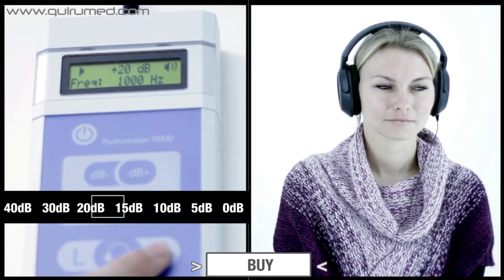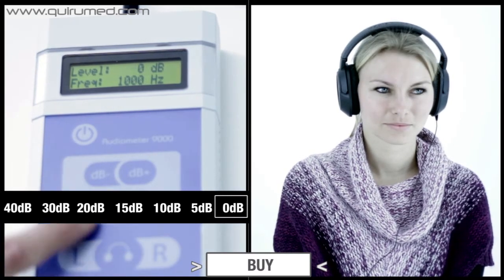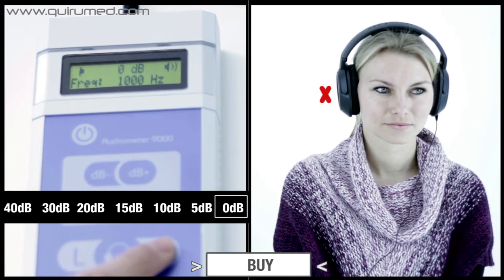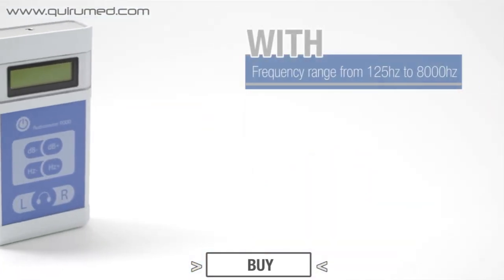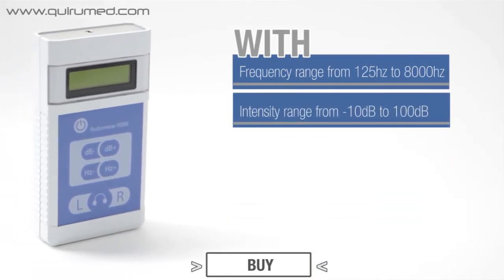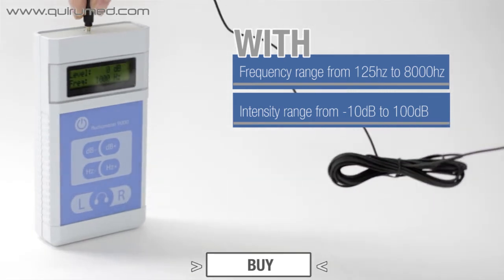For the measurement, it can begin with an intensity of 40 dB and a frequency of 1000 Hz. The frequency range varies from 125 Hz to 8000 Hz, and the intensity ranges from minus 10 dB to 100 dB, in increments of 5 dB.